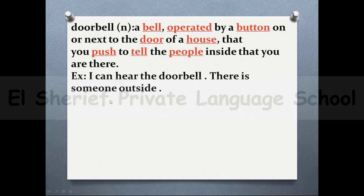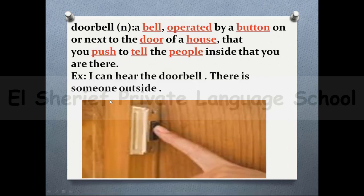The next word is 'doorbell'. It's a bell operated by a button on or next to the door of a house that you push to tell the people inside that you are there. For example: I can hear the doorbell — there is someone outside.